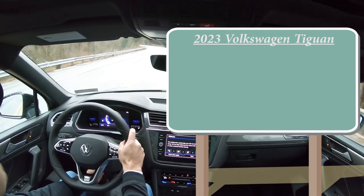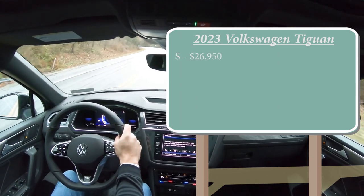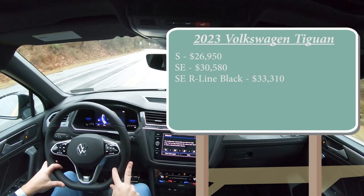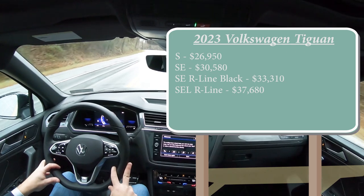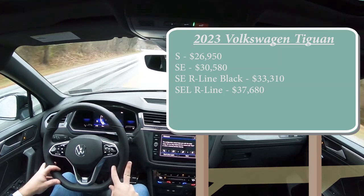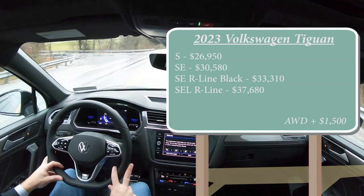Starting with pricing, there are a few different trim levels for the 2023 Tiguan. First is the S starting at $26,950; SE for $30,580; SE R-Line Black for $33,310, which is the one we have today; and then the SEL R-Line for $37,680. All trim levels except the last one come standard with front-wheel drive — the top trim comes standard with all-wheel drive — but you can add AWD to any other trim for an additional $1,500.